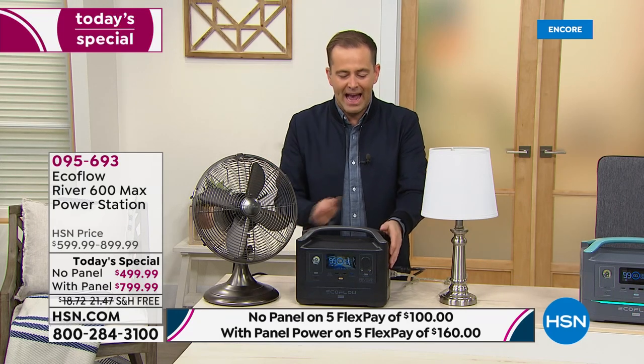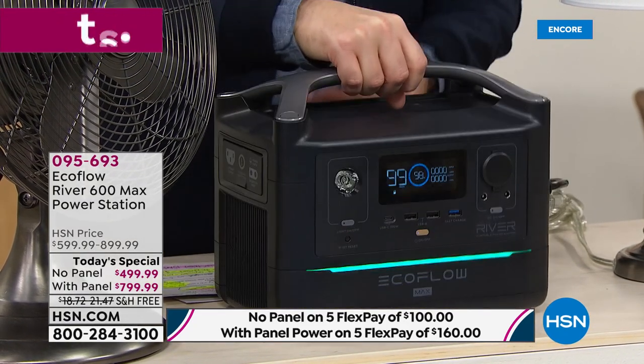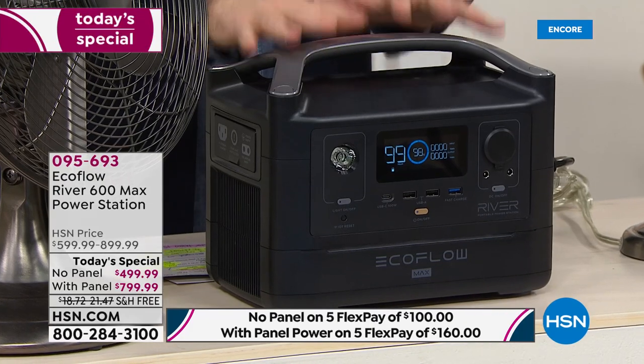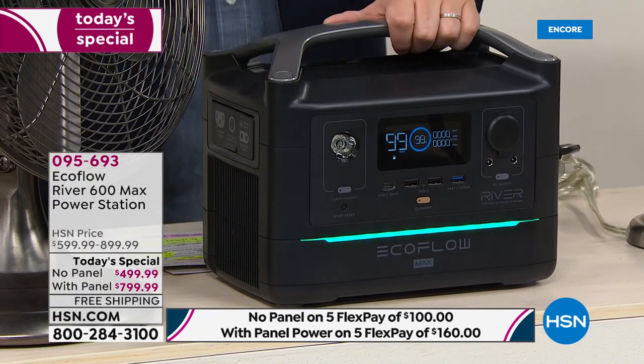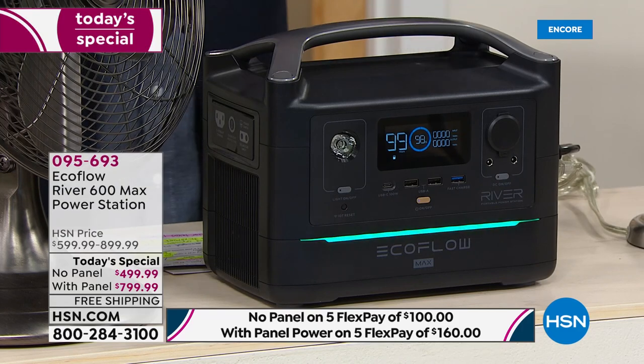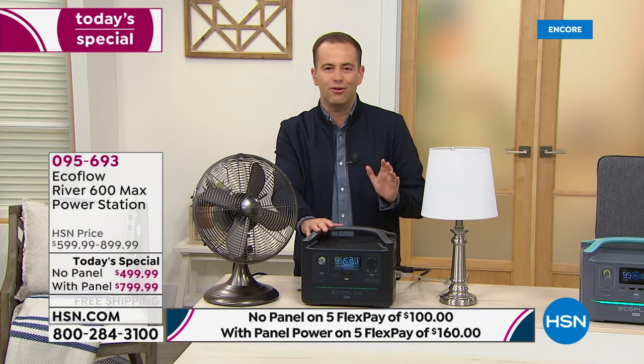This is 17 pounds. It has a handle on the top — I can take this wherever I want to go. It's easy and simple, user-friendly, with an onboard display. And what this has is ports and outlets so I can plug in my fan to keep cool, the light so I can see, my full-size refrigerator so my food's not going to spoil.